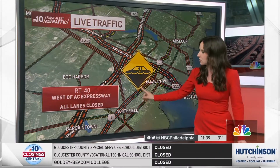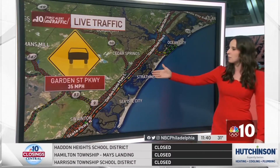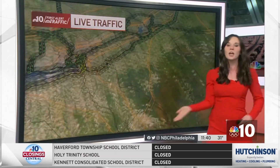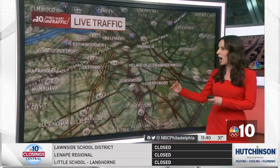Down the shore, Route 40 west of the AC Expressway has all lanes closed due to flooding. We've also got reduced speed limits on the Garden State Parkway as well as the New Jersey Turnpike from the Delaware Memorial Bridge up through Mount Laurel — down to just 35 miles per hour.